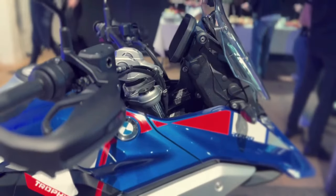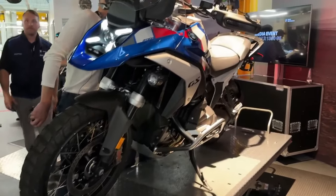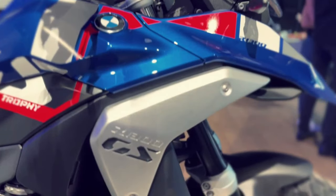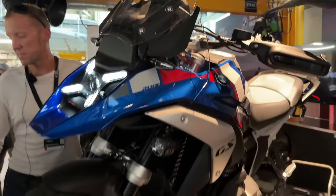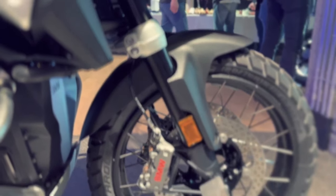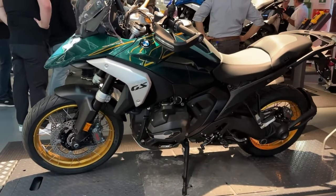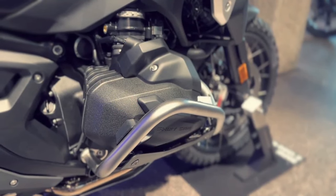Welcome back to Moto ADV channel. Today we're going to show the top 10 best upcoming 2024 motorcycles worth waiting for — a first look review explaining the details of each bike. Please don't forget to subscribe for more videos. Thanks for watching.